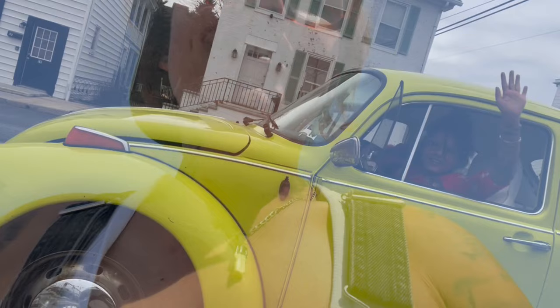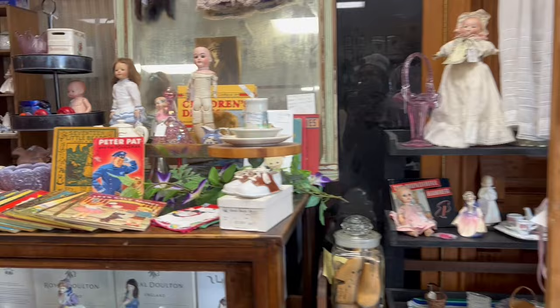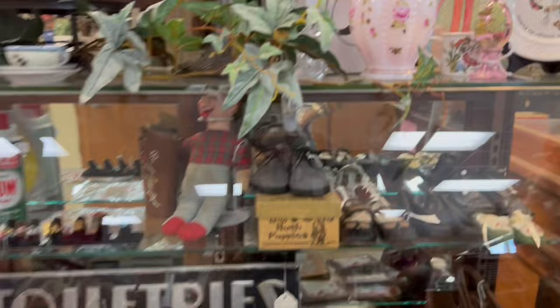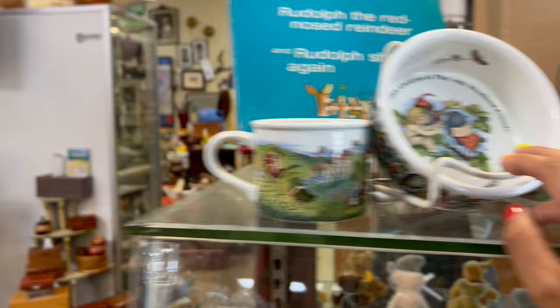The next stop is the I-44 Antique Mall. Whoa, whoa, and more whoa. Oh my gosh. I love it here. Look at Rudolph and this snack set. I'm excited.